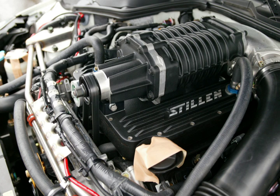Diesel two-strokes work in a different way to petrol ones and must have some form of forced induction, generally a supercharger, to work at all.